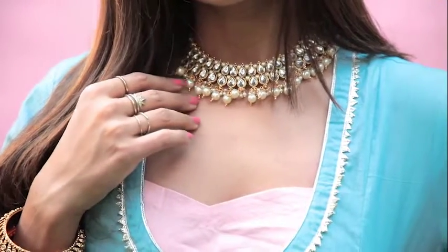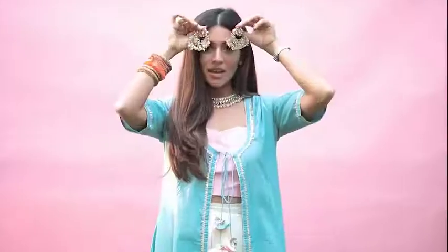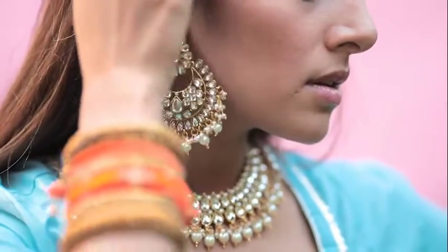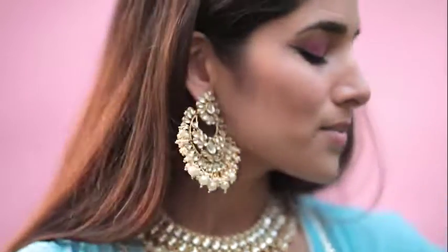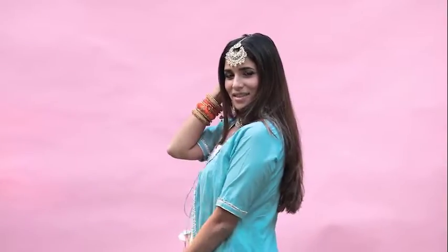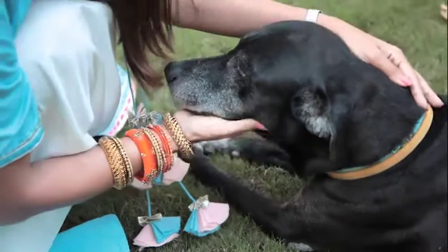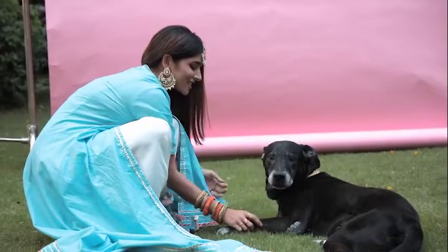Some people might think a statement necklace is enough, but why stop there? Pile on the earrings, wear the mang tikka, go all out especially when your outfit is so understated. I'm wearing the beautiful gold metal necklace set from Lime Road. I love unexpected pops of color so I picked the orange brass bangles from Lime Road and mixed them with the stone gold tone bangles to create a very elegant yet kind of edgy look.